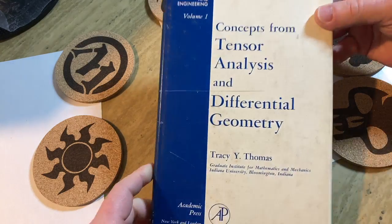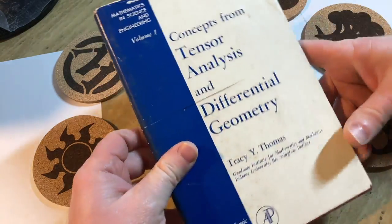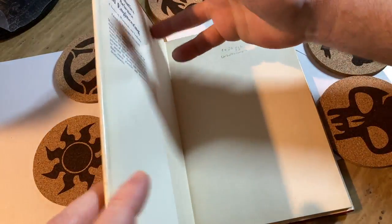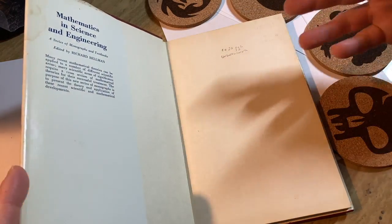This is a nice copy, although it's torn here, it's cut. And as a collector of math books, this is awesome because it has the dust jacket — this piece here. Books that come with this usually command a higher price.